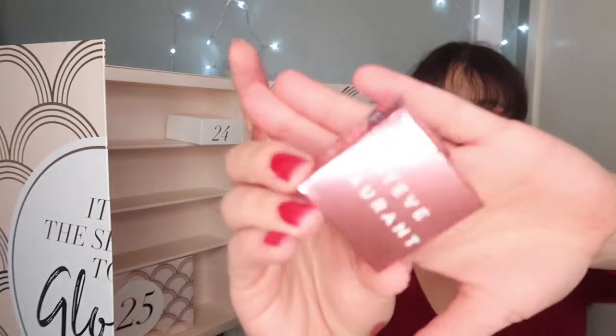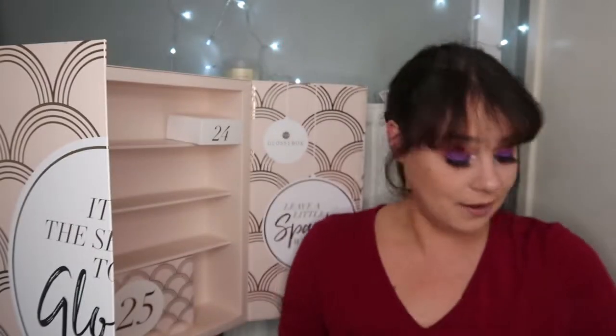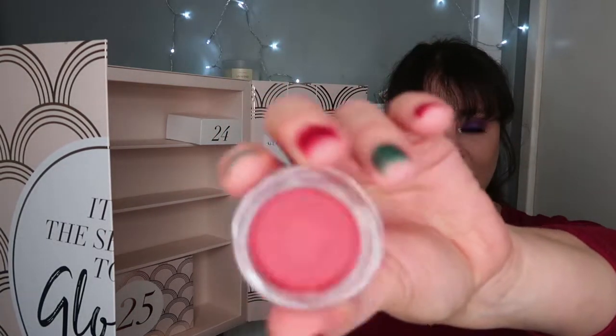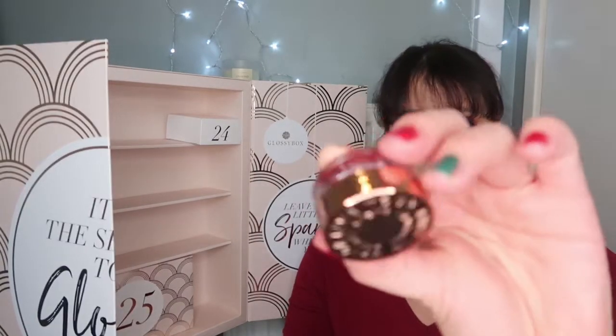Let's move on to item number twenty-three. This is a Steve Laurent lip balm — this is full size and is worth £17.33 just for that. What! It's in a cherry red, which is amazing for Christmas — a nice reddy cherry colour. It smells really nice as well. Very luxe looking packaging.